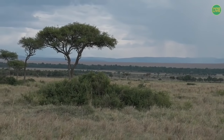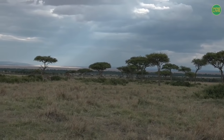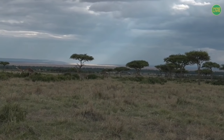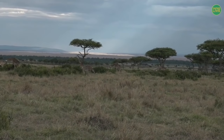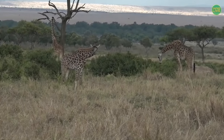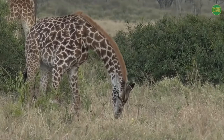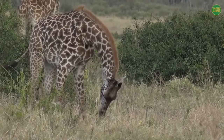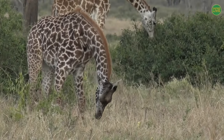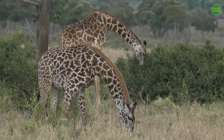The animals in Africa are grouped and given group names. Giraffes together — instead of saying a herd of giraffes, you can say a tower of giraffes, because they're very tall animals. They are the only animals lucky enough to eat from trees that are very tall that other animals cannot reach. I was counting — we have about seven giraffes together here.